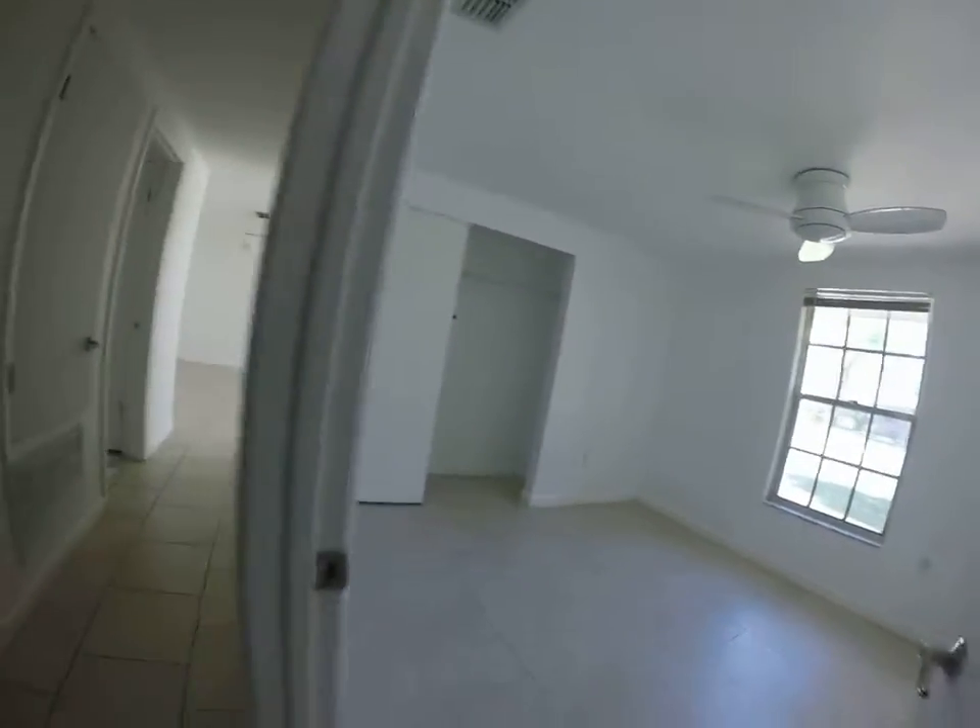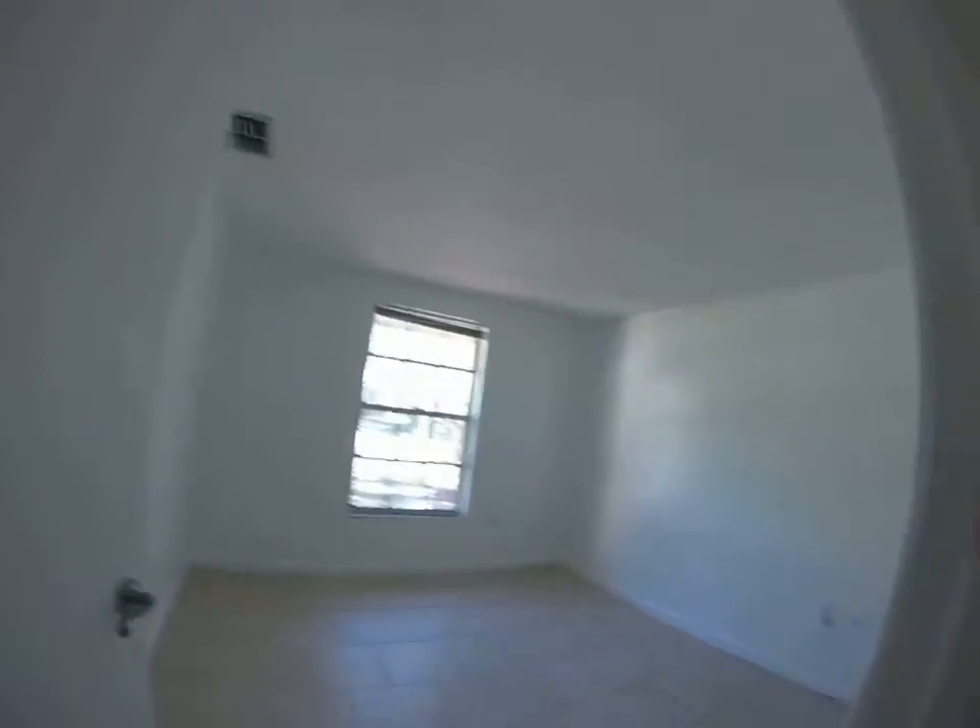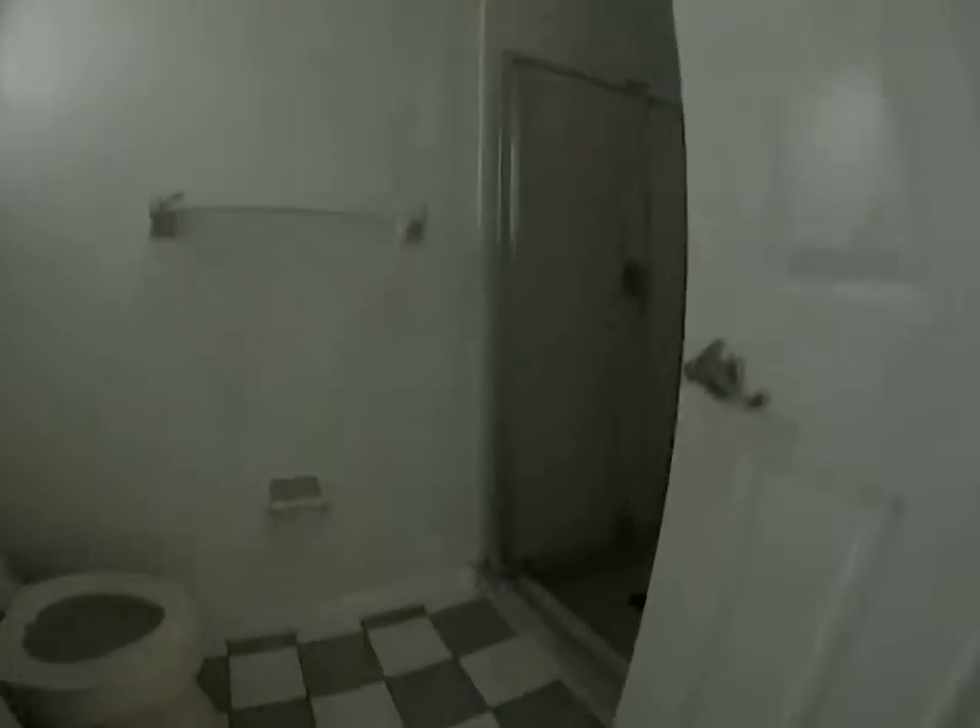Bedroom number one, not much to say. Bedroom number two and the master bedroom with a very small, tight, full bathroom.